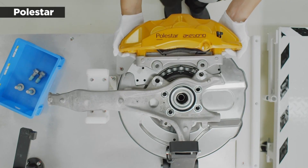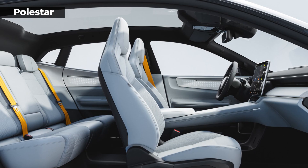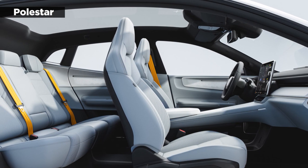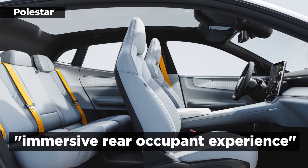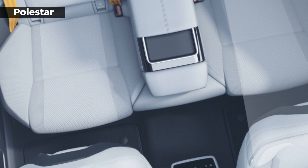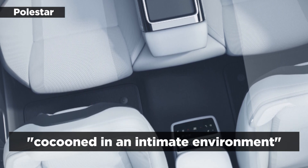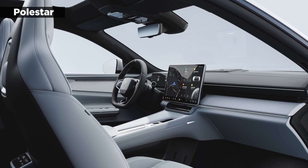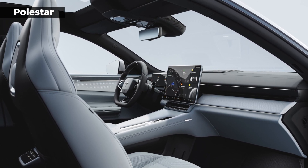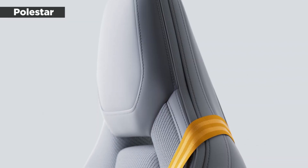According to the company, the Polestar 4's design pays particular attention to passenger comfort, including headroom. As part of a new immersive rear occupant experience, the company cut out the rear window. Passengers are cocooned in an intimate environment which, with reclining seats, doesn't sound half bad. The company also has adjustable ambient lighting inspired by the solar system.